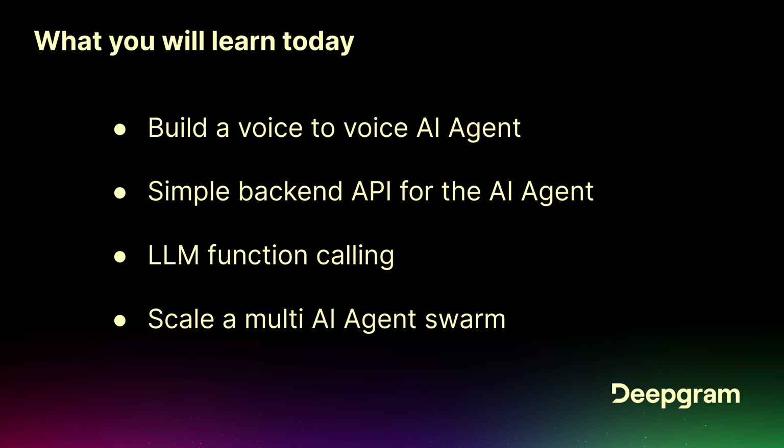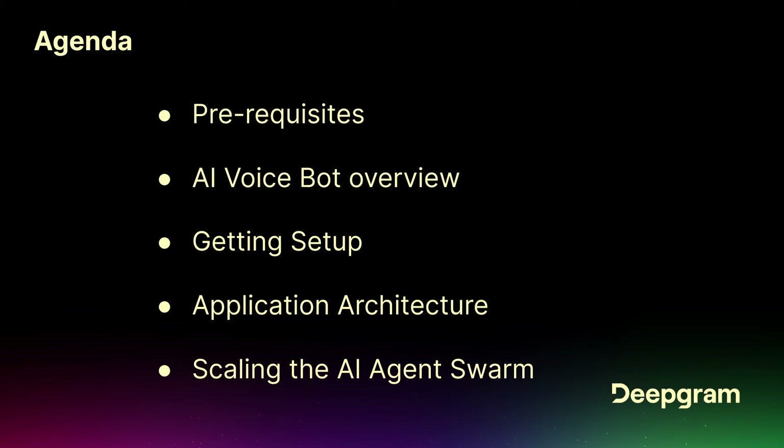We're going to build a simple back-end API for the AI agent, and that's going to enable us to build a front-end that shows what's happening and also allow the LLM to do function calling. Then we're going to talk about how you could scale these AI agent swarms. I'll help you understand the evolution of AI voicebots and we'll go over application architecture and scaling.